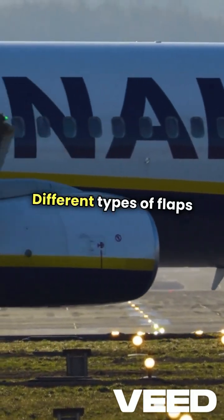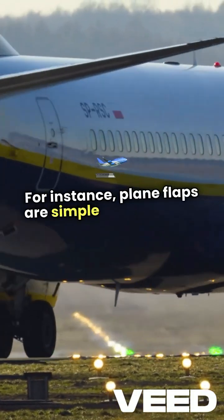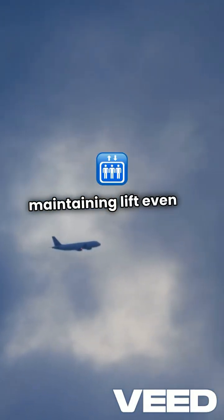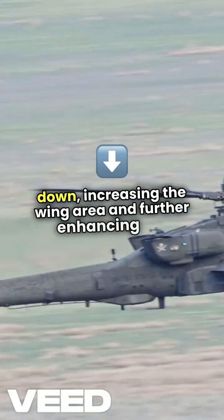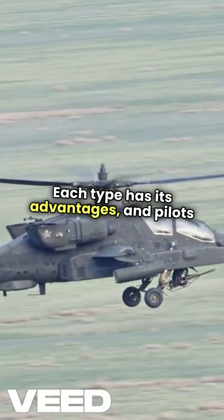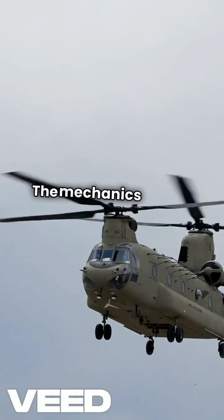Different types of flaps serve various purposes. For instance, plain flaps are simple and effective, while slotted flaps allow air to flow through a slot, maintaining lift even at higher angles of attack. Then there are Fowler flaps, which slide back and down, increasing the wing area and further enhancing lift. Each type has its advantages and pilots choose based on the specific needs of the flight.